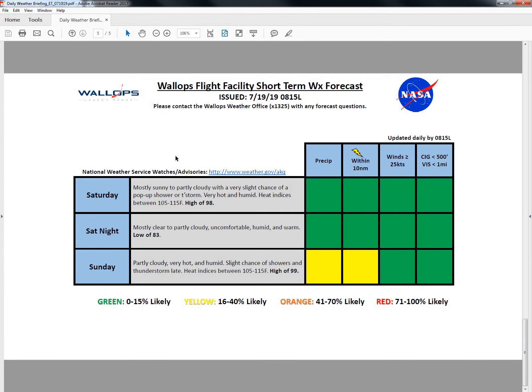Looking from Saturday through Sunday: Saturday will be mostly cloudy to partly cloudy with a very slight chance of a pop-up shower or thunderstorm. Very hot and humid with heat indices between 105 and 115 degrees. There is a slight chance we see heat indices above 115 degrees on Saturday. A high of 98 degrees would tie the record, and it's not out of the question we see a record high of 99 tomorrow. With those hot and humid conditions, we can't rule out showers and thunderstorms popping along the sea breeze boundary for Saturday or Sunday.